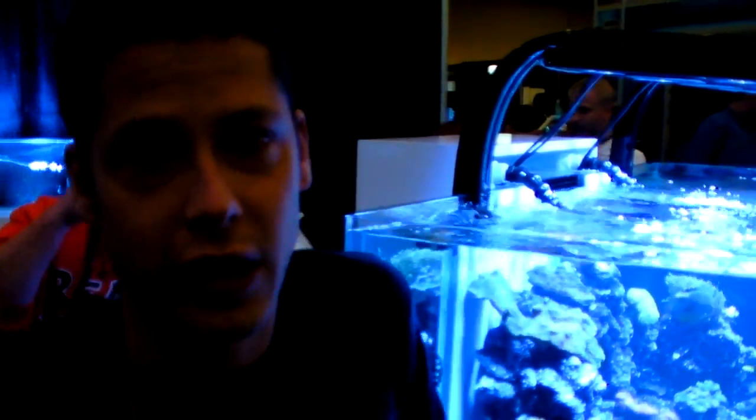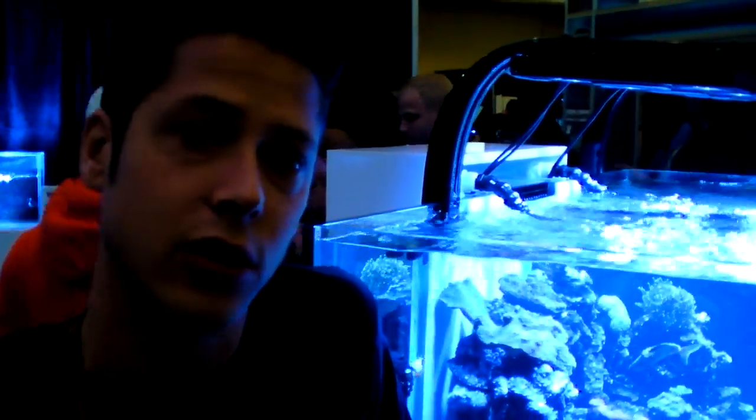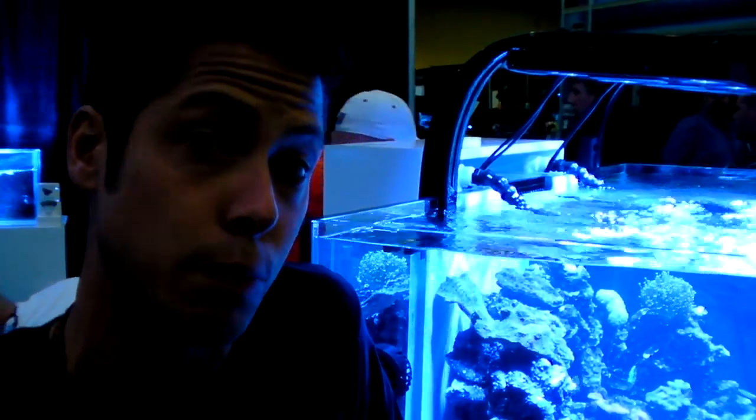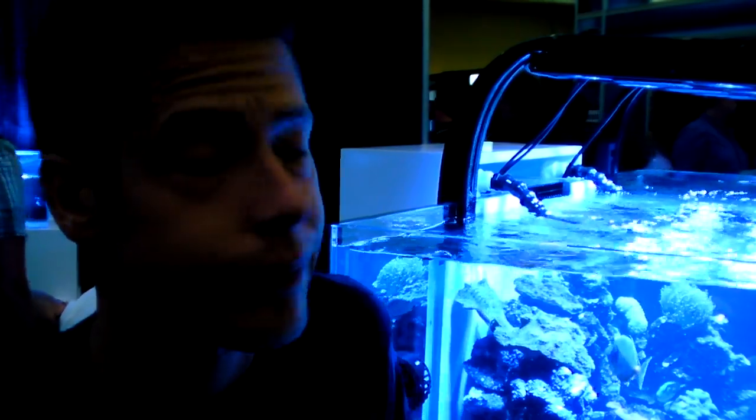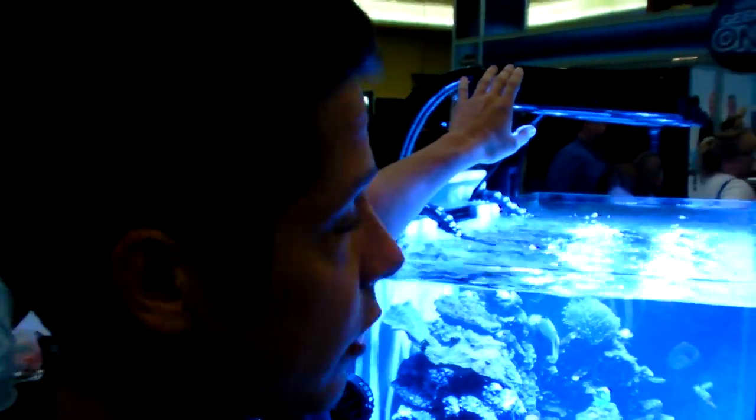Hi, I'm Tim Marks from Ecotec Marine, and I'm going to tell you a little bit about the Radeon XR30W Pro, which is our new LED for 2012 Magna. Over this tank right here, we've got four of them.